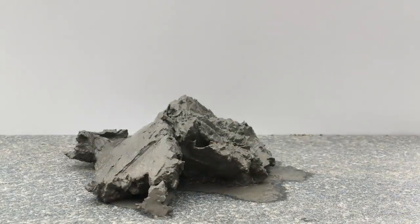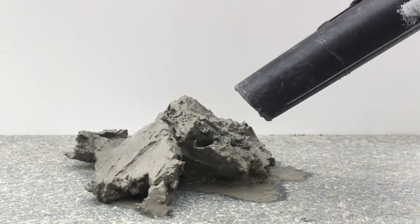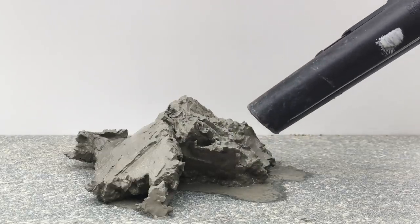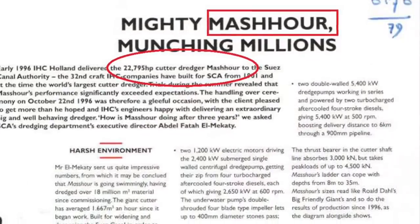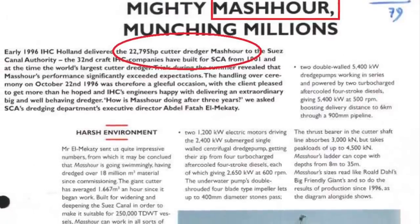Sand is the perfect soil to dredge. So let's see what happens when we dredge clay. Clay soil is nearly impossible to dredge. That is why the Meshower is also equipped with a cutter — basically shovels that move the soil into the dredge.